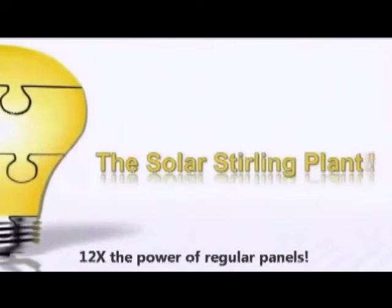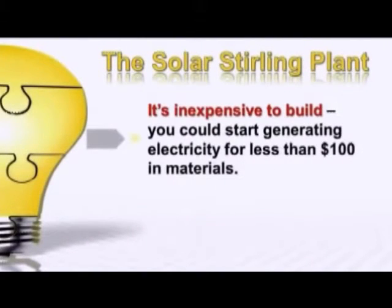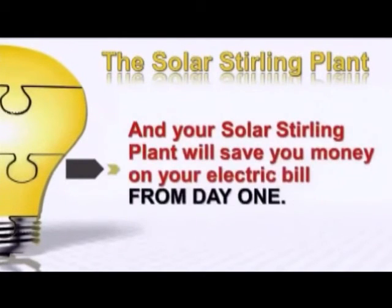With the Solar Sterling Plant, it's inexpensive to build — you could start generating electricity for less than $100 in materials. It's easy to build; you don't need to be a do-it-yourself genius with a shop full of tools. Your Solar Sterling Plant will save you money on your electric bill from day one.